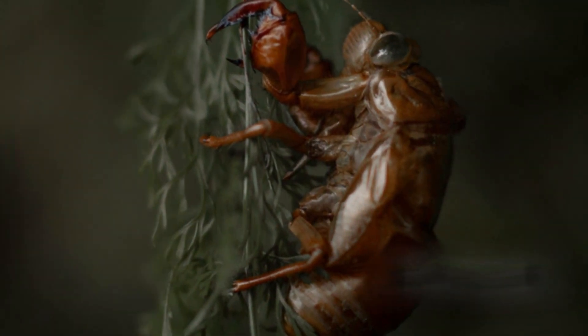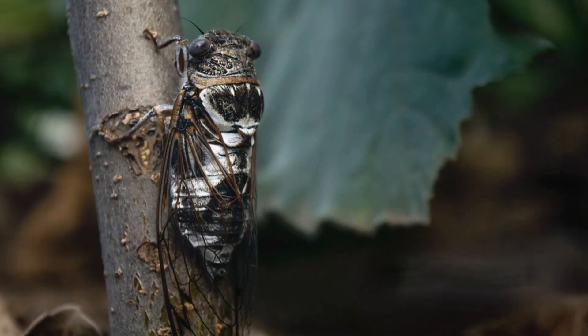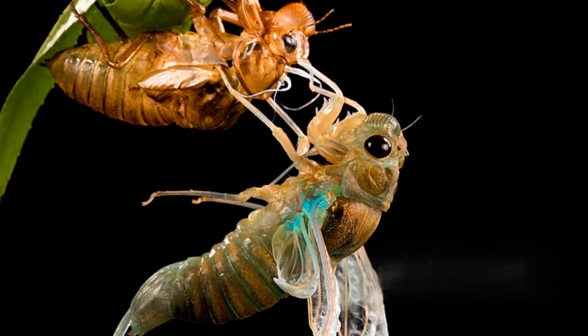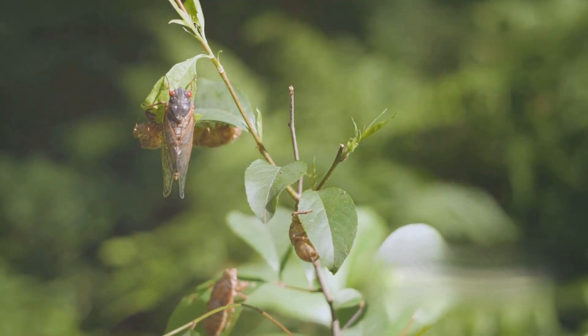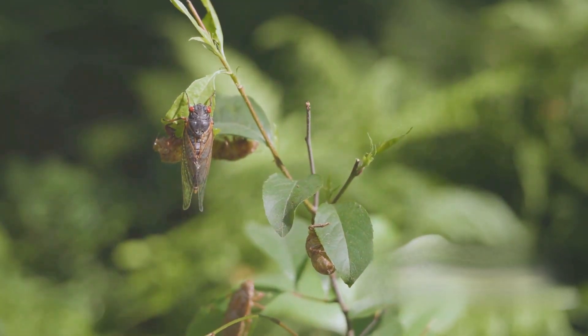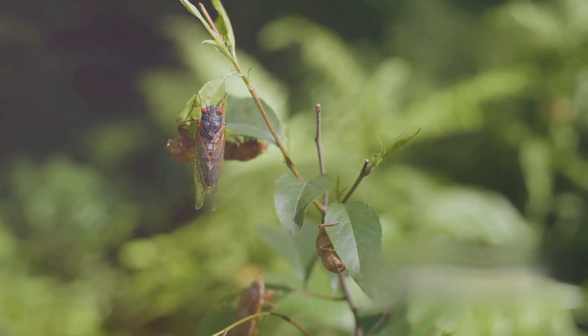Cicadas remind us of the beauty and complexity of the natural world, and how every small creature plays a vital role in maintaining it. Thank you for joining us on this exploration of the cicadas' life cycle. We hope you found it as captivating as we did. Don't forget to like, share, and subscribe for more amazing nature stories. Stay curious and keep exploring the wonders of our planet. Subscribe for more quick and fascinating nature vlogs.